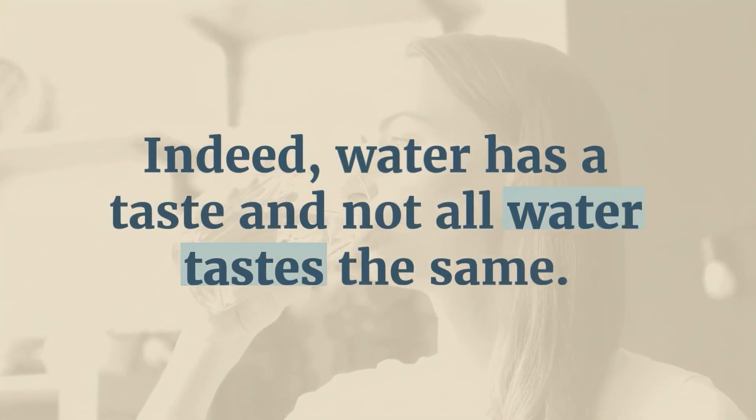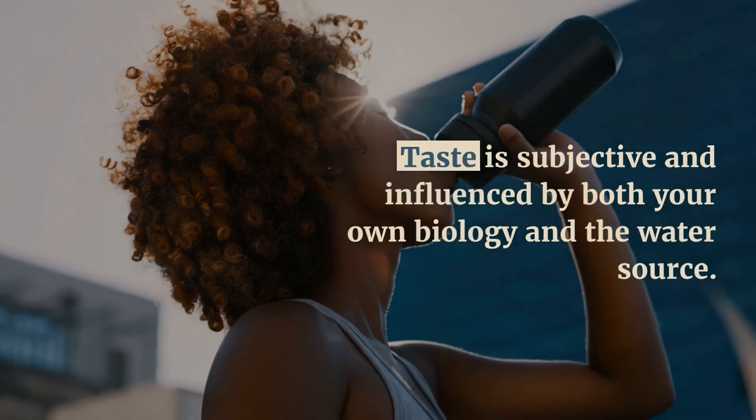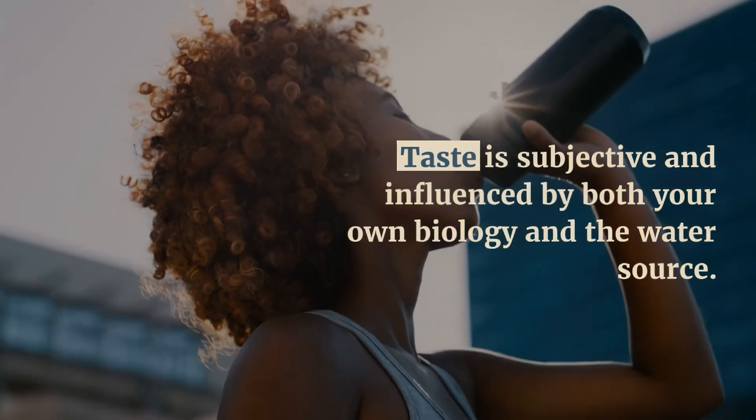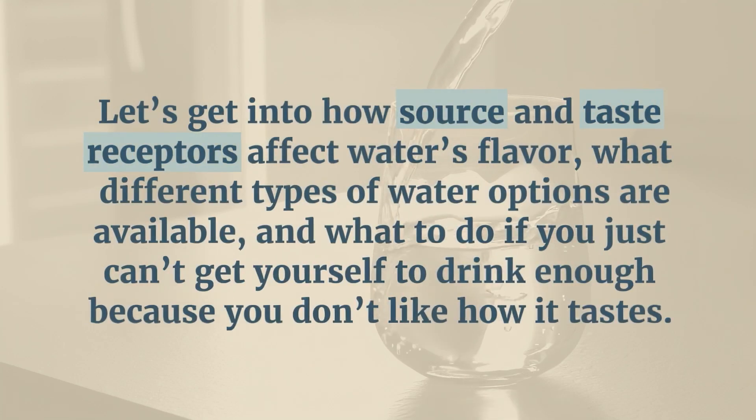Indeed, water has a taste, and not all water tastes the same. Taste is subjective and influenced by both your own biology and the water source. Let's get into how source and taste receptors affect water's flavor, what different types of water options are available, and what to do if you just can't get yourself to drink enough because you don't like how it tastes.